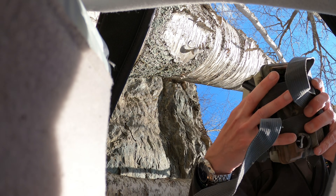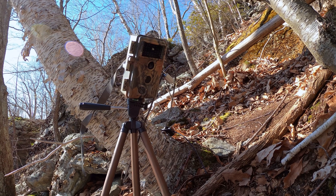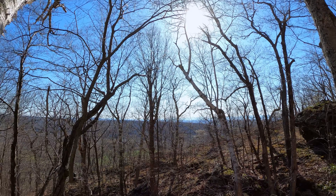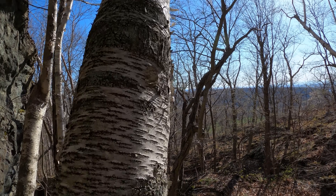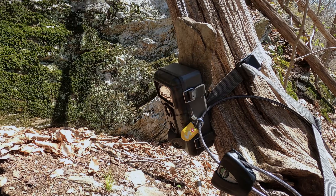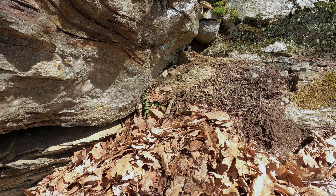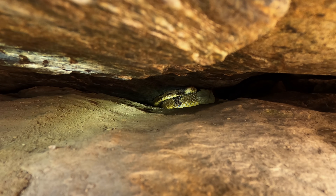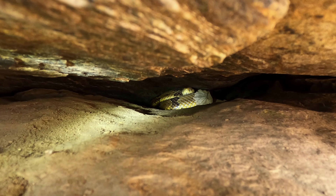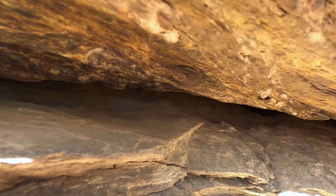At this site I decided to set up two trail cameras, one on each end of the cave's opening. At the second den site I set up one trail camera. Also at this den I could spy at least one rattlesnake — a nice-looking yellow morph — deep in a crevice, patiently waiting for warmer days.